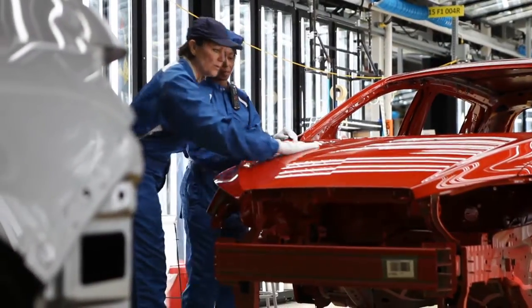General Motors has identified this as one of the areas that we want to be best in class, and so our paint departments around the world are focusing on the top technologies for paint appearance.